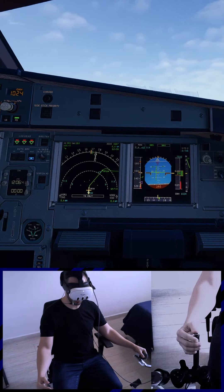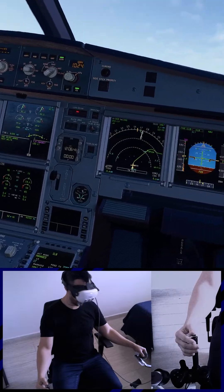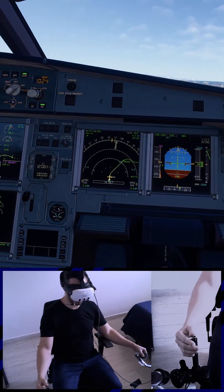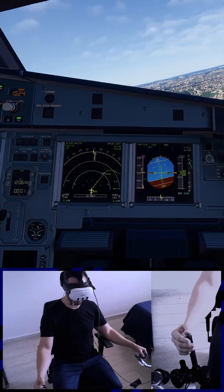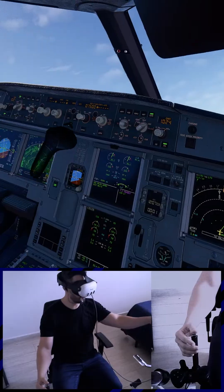Gear up. Now checked. Light level one six zero. Thrust climb, climb. Better thrust checked. Flaps one please. Speed checked, flaps one. Autopilot two.